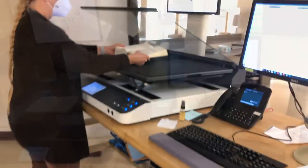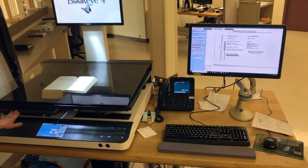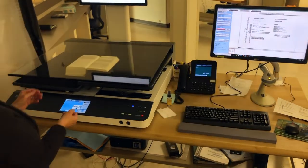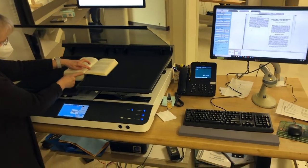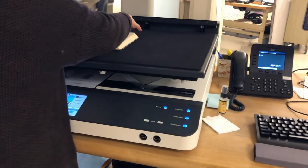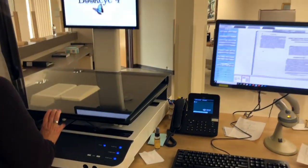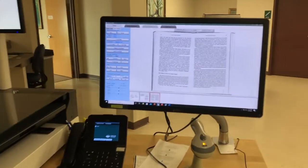This particular scanner is designed to minimize damage to print materials by utilizing an adjustable book cradle. Because of its size and design, it can handle some of the larger materials housed at the Annex. Unlike traditional flatbed scanners, this planetary scanner captures images from overhead so the materials don't need to be forced to lay flat.